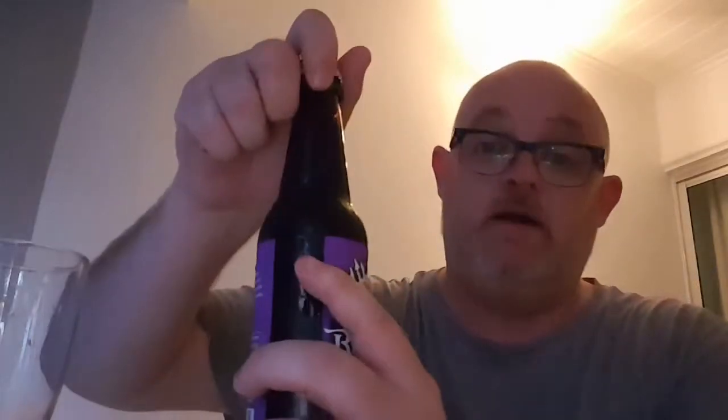I just can't see the expiry date on it. Let's pop this top real quick and let's get it poured.